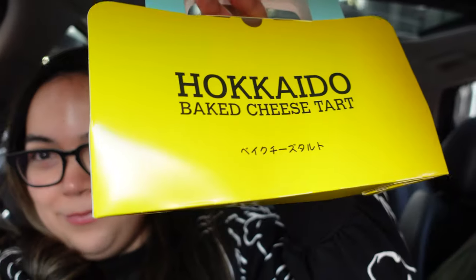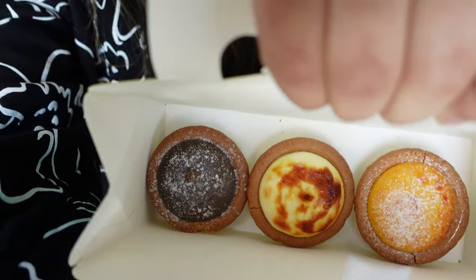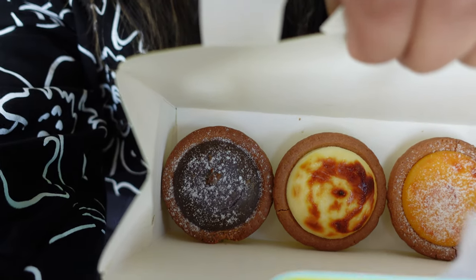To get the vlog started with some food, we are trying baked cheese tarts for the first time. We picked up three — one is mango, the one in the middle is their original formula that the guy recommended, and the last one is purple yam. We're looking forward to tearing into these, but we're going to stop by Blue Bottle Coffee first. We fell in love with that place last time we came here — they have an amazing almond croissant and delicious coffee.